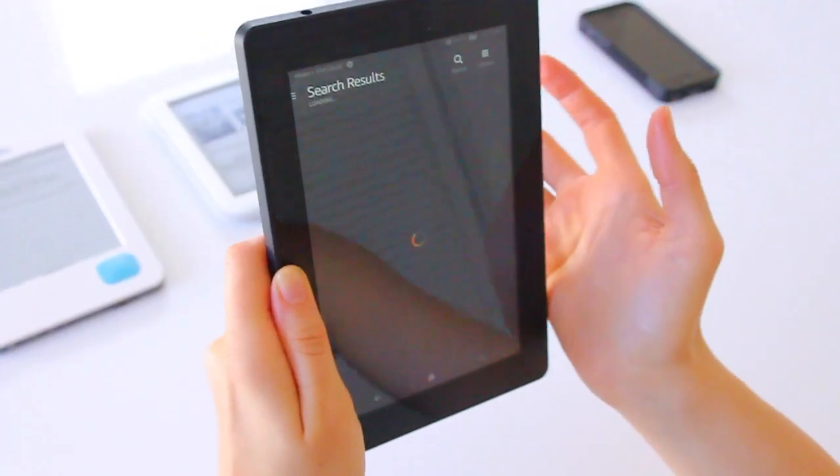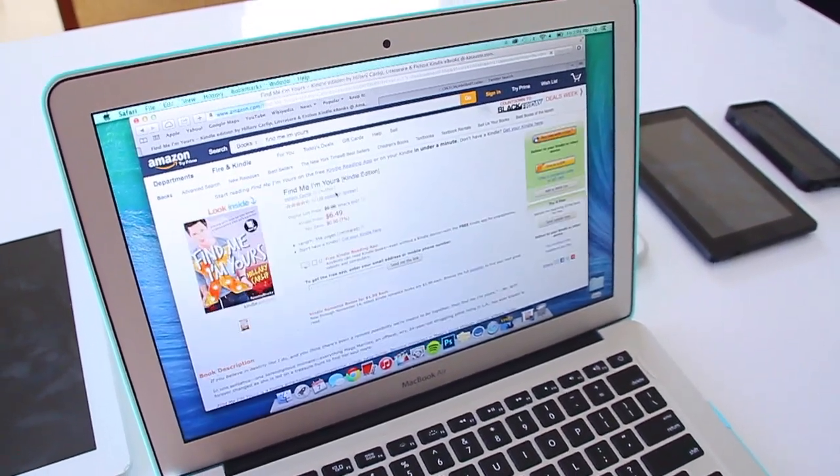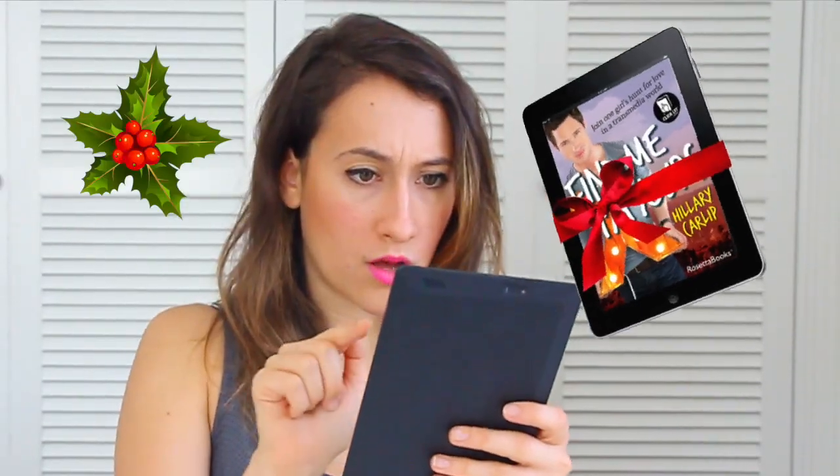If it's a model from 2009 or later, then you can buy your eBook straight from your Kindle — how very convenient! You can also buy it on Amazon.com for yourself, or if you're feeling festive, why not buy it as a gift for a loved one too?